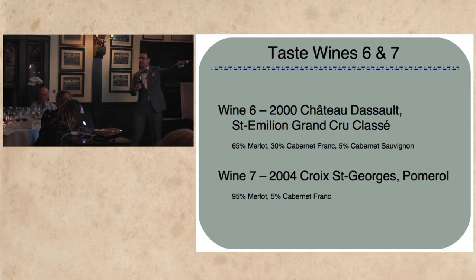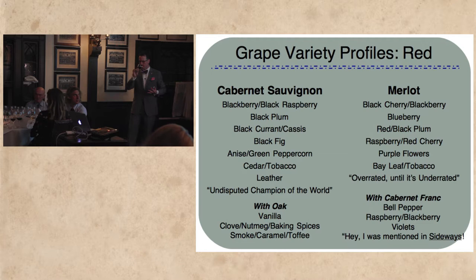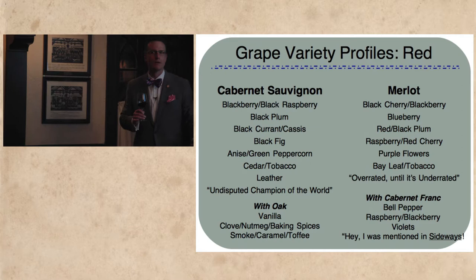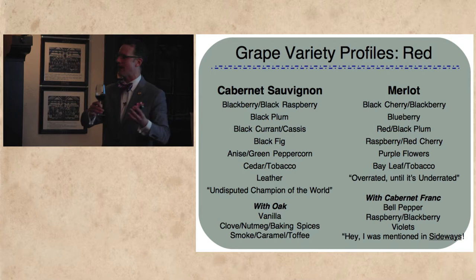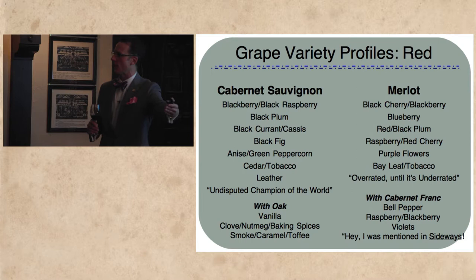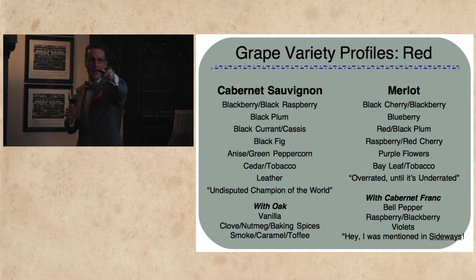Wine number six: Chateau Dassault 2000, largely regarded as a fantastic vintage. 65% Merlot, 30% Cabernet Franc, 5% Cabernet Sauvignon. What are some aromas off of wine number six? Plum — fresh plum or dried plum? Both, absolutely. This is a great vintage with a lot of ripe fruit, a balance of acidity, and some new oak. New oak helps protect the wine, so at 17 years in you can get a balance of ripe, fresh, and starting-to-oxidize dried fruit. It's one of the joys of tasting these wines over their lifespan — you get this crossover of youth and maturity.